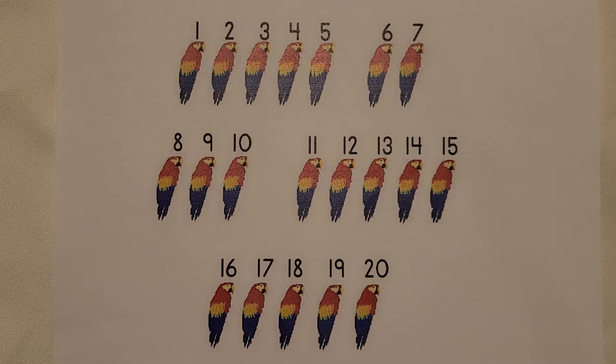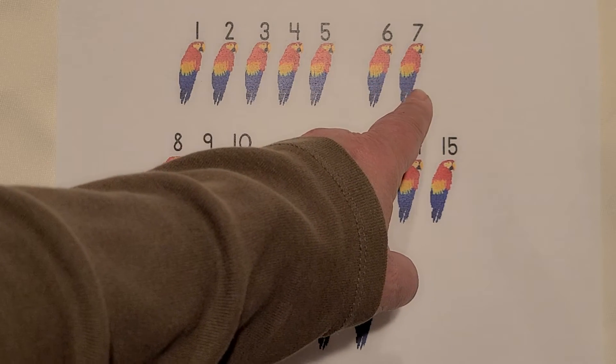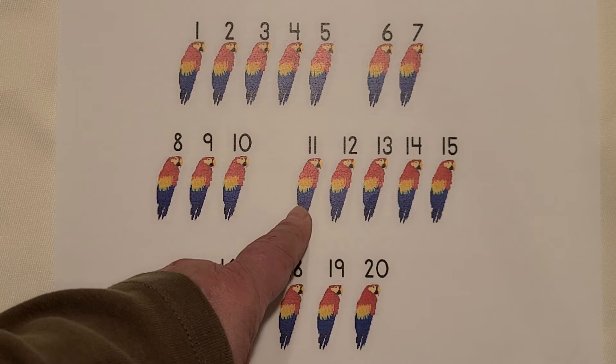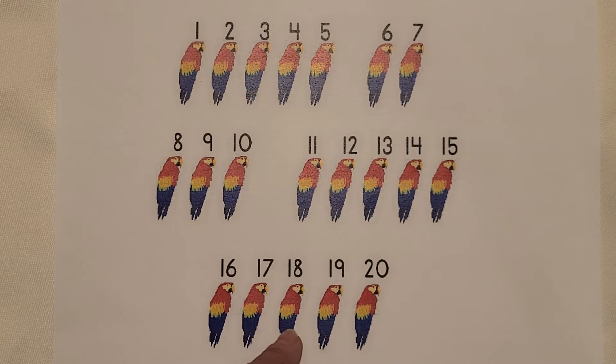I see parrots. Count them with me. 1, 2, 3, 4, 5, 6, 7, 8, 9, 10, 11, 12, 13, 14, 15, 16, 17, 18, 19, 20. 20 parrots.